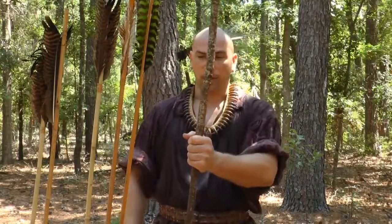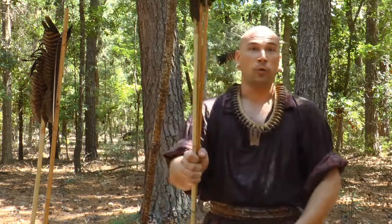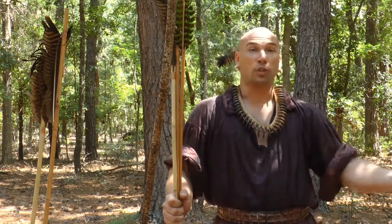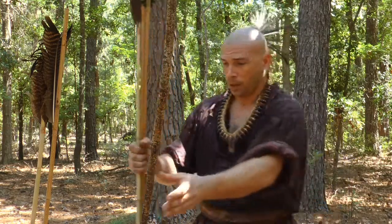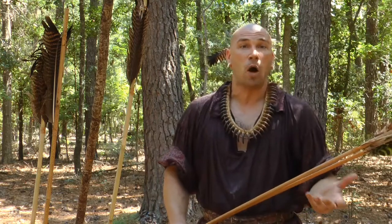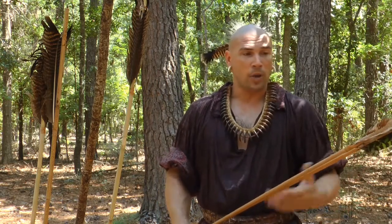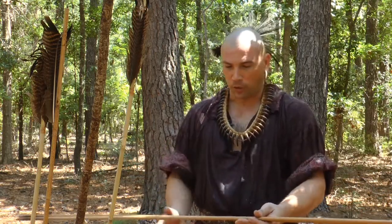Instead of carrying around one big spear, now you had a handful of darts that gave a primitive hunter a bunch of shots at lots of smaller, faster animals. The atlatl dart is a lot smaller than a spear but a lot bigger than an arrow, and we call them darts because that's just the collective word that's always stuck with them.